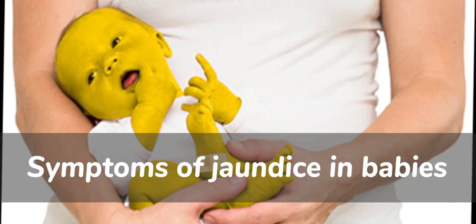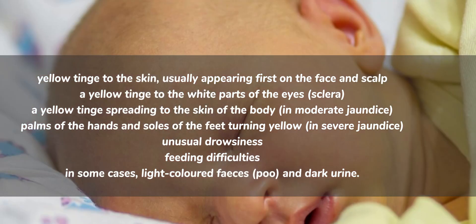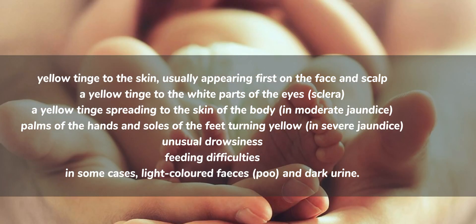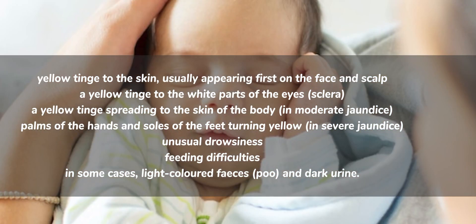Symptoms of jaundice in babies include a yellow tinge to the skin, usually appearing first on the face and scalp; a yellow tinge to the white parts of the eyes (sclera); a yellow tinge spreading to the skin of the body in moderate jaundice; palms of the hands and soles of the feet turning yellow in severe jaundice; unusual drowsiness; and feeding difficulties.